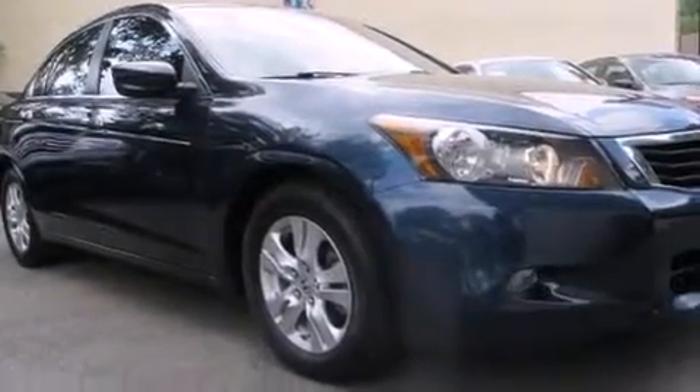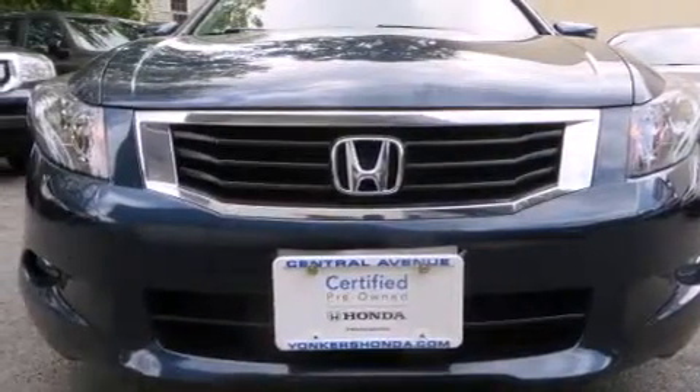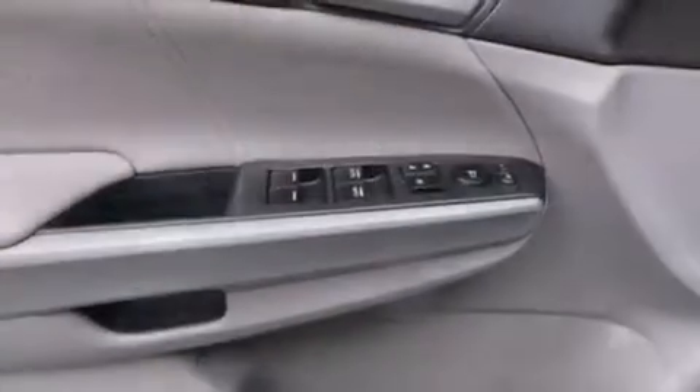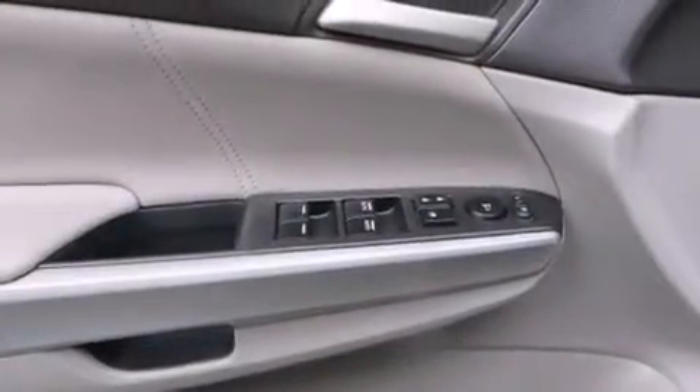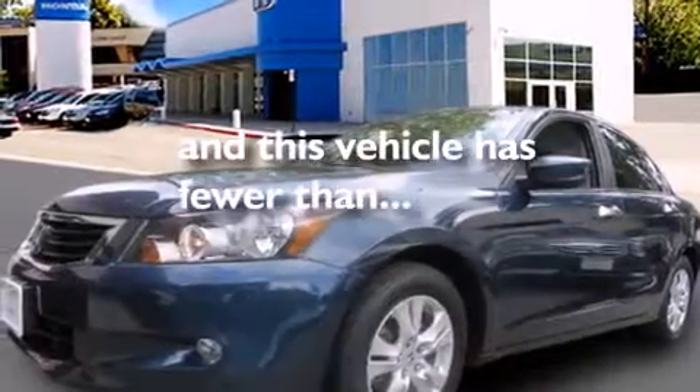The following features are also included: dual power seats, air conditioning, cruise control, leather seats, rear curtain airbags, full power accessories, an engine immobilizer theft deterrent system, traction control, performance tires, and this vehicle has less than 30,000 miles.